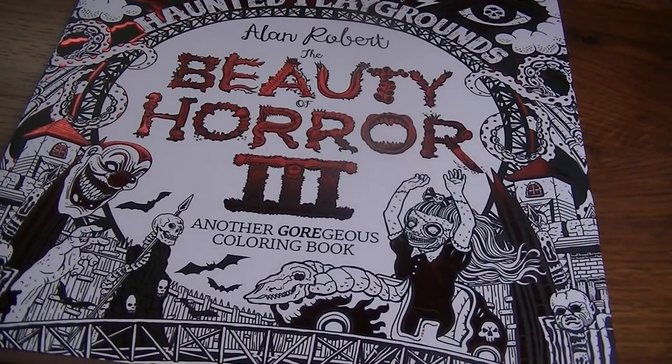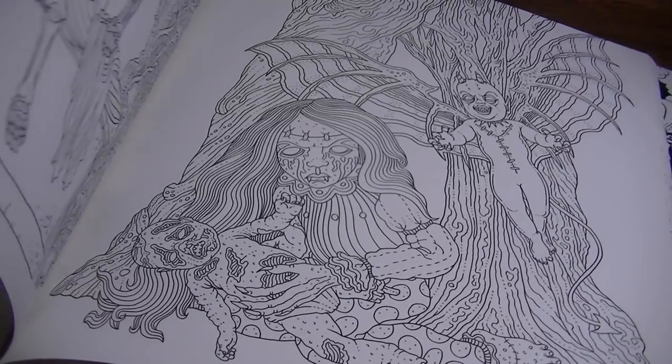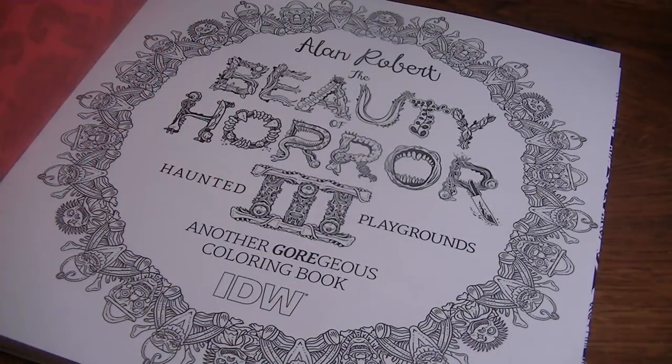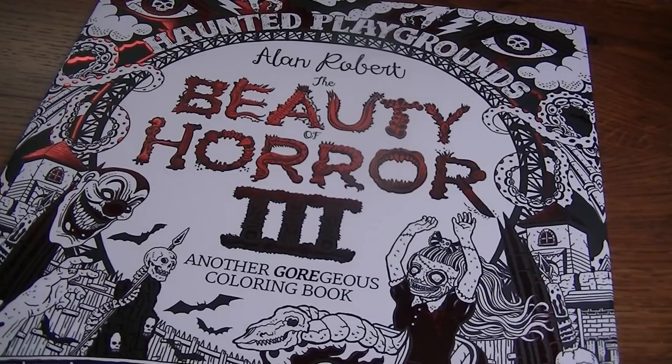Coming down to the end — the next one is Beauty of Horror 3. I don't think I've shown this but I've had it for a while. I pre-ordered it and it came out when everybody else's did. I just don't think I've filmed a haul video since then. There's a Christmas edition coming out in October, but I don't know if I'm going to get that. As much as I love these books, Christmas is something special to me and I don't like to mix horror with Christmas — I don't like movies that do that either. It kind of crosses a line for me personally, though it's fine for everybody else.